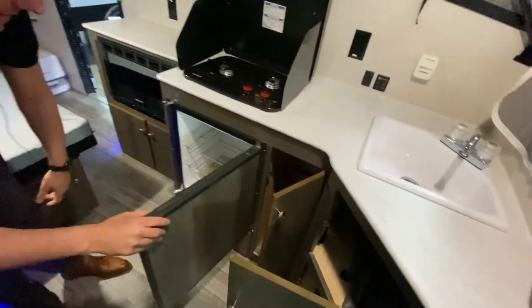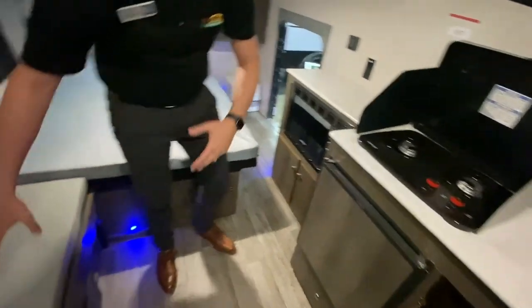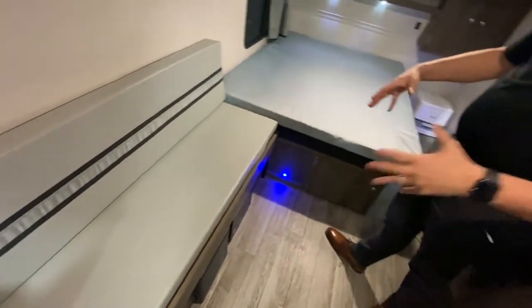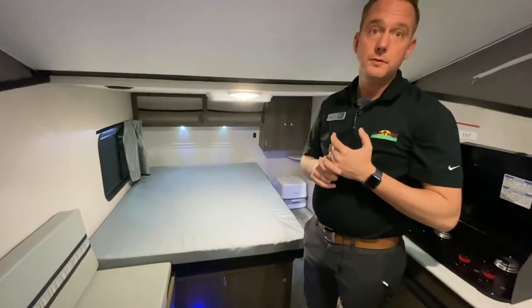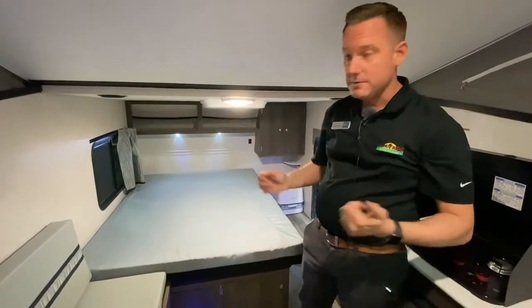You've got a small dorm-style fridge, microwave, and then this bench actually folds out to a secondary bed. So you have the main bed here, and then if you had a guest they could obviously stay inside as well. It is equipped with Bluetooth capabilities on the stereo, so you have indoor speakers and outdoor speakers.